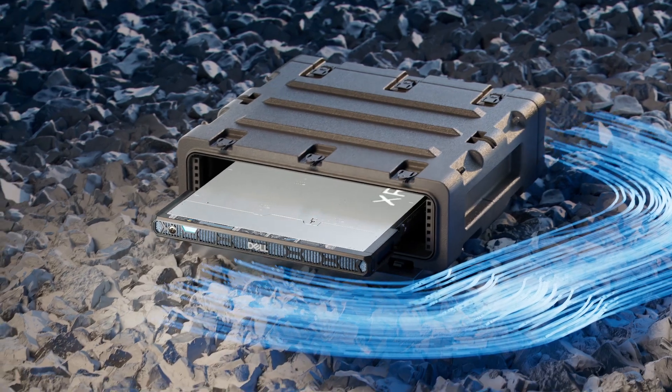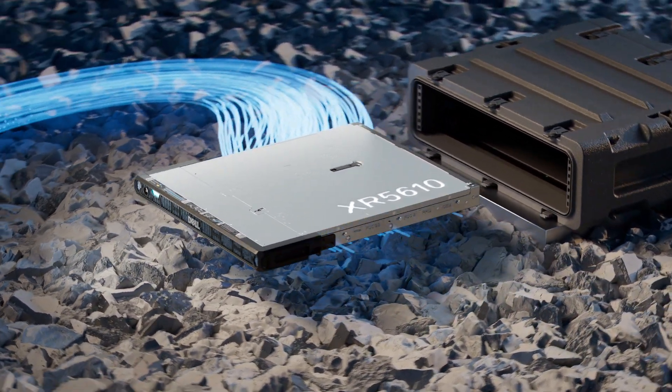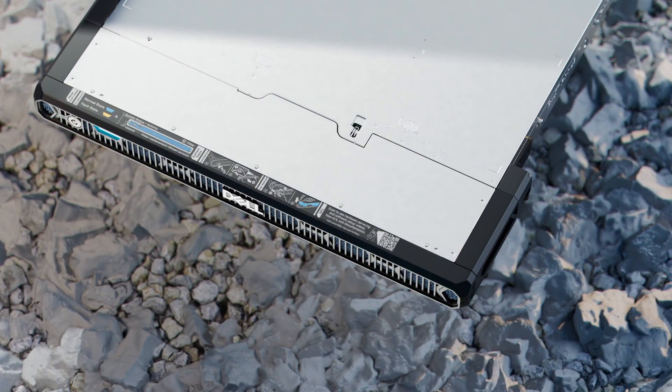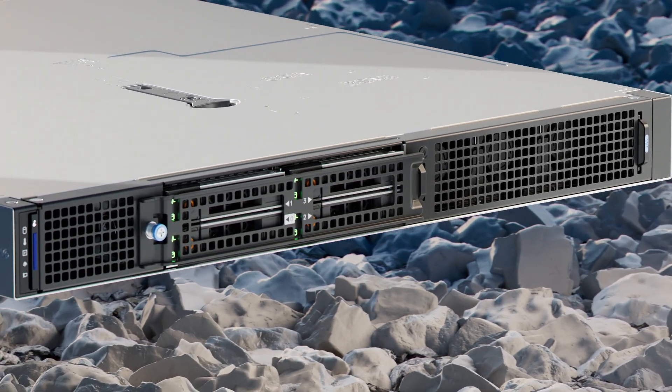The PowerEdge XR5610 is Dell's most versatile 1U edge server. This rugged single socket monolithic system is designed to deliver high performance compute in locations constrained by space or environmental challenges.